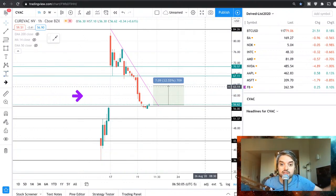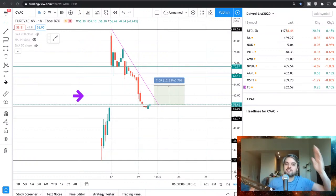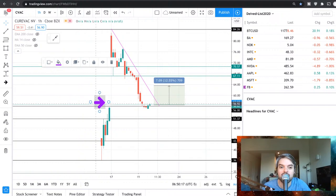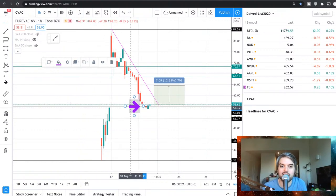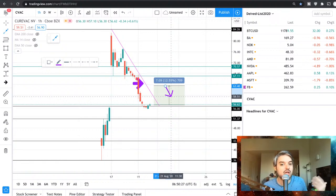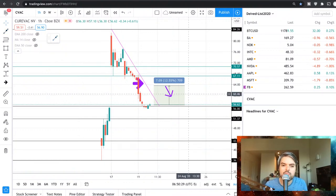The gap closed and the trend line is broken. Now, if anything, I would love to see CureVac pull back and create some higher lows. But see what patience does — we now have a profitable position. Very, very good.